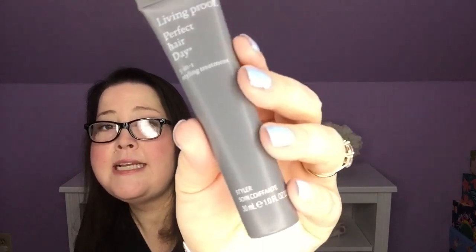Next we have the Living Proof Perfect Hair Day 5-in-1 Styling Treatment. This is a full ounce and it feels really heavy — it feels like it's a really full, heavy bottle. The full size is $28. This multitasking styler does it all: volumizes, adds softness, blocks UV rays, safeguards color, and protects from heat. Comb a nickel-sized amount through damp hair and blow dry. I will absolutely love trying this because I can use volume and softness and safeguarding my color and protecting from heat. If it does even half of those things, this sounds fantastic.